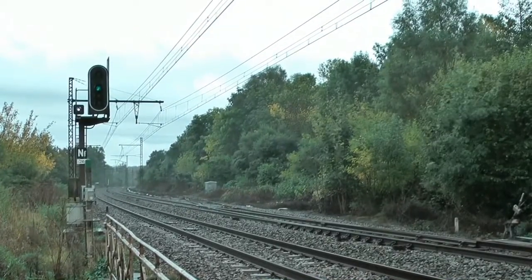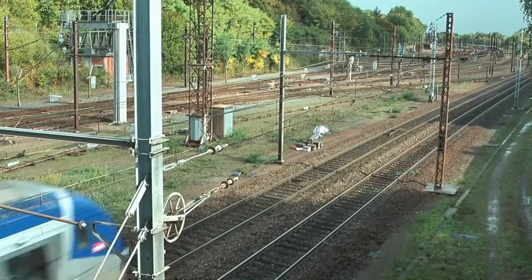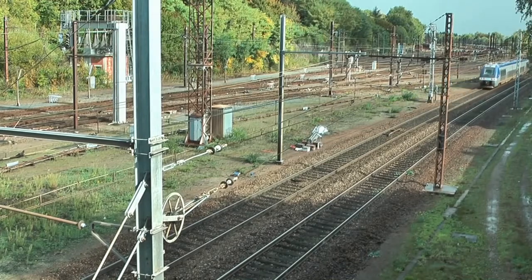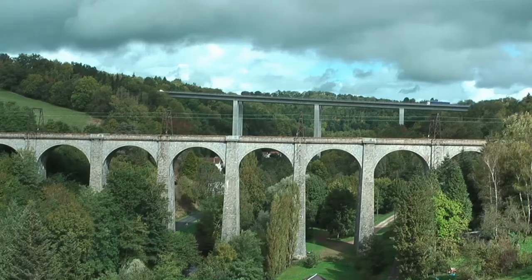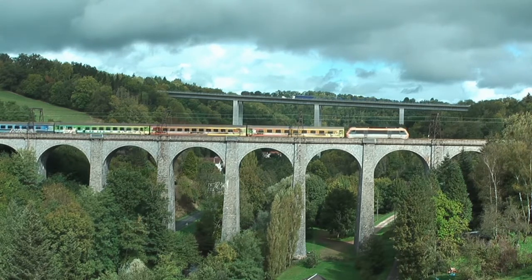We are carrying on south now along the main line through Limoges. Pierre Bouffier, with its elegant viaduct.